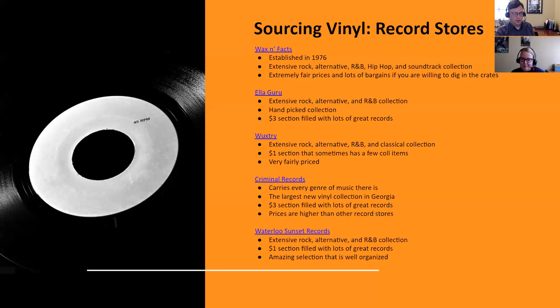Criminal Records is large and carries every genre of music. They have lots of new vinyl and a really good $3 section. However, their used vinyl prices are, honestly, insane — never pay $30 for a Hall & Oates record, that's a crime. So with Criminal Records, I would steer clear of the used vinyl. The new vinyl is fairly priced for what you have to pay for new vinyl, and the $3 section is pretty good.